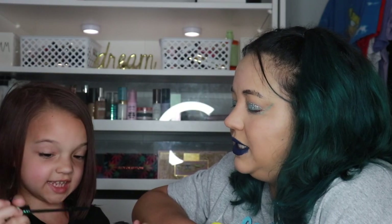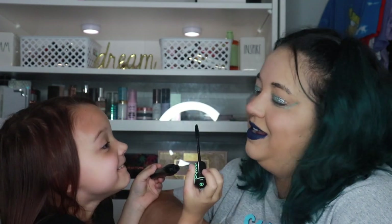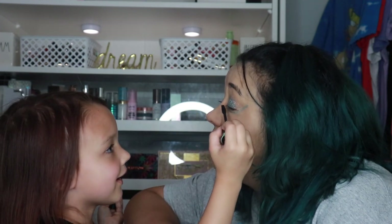All right, what's next? She's picking the mascara. You gotta be careful of my eyes! We're using the Essence Lash Princess mascara. Why are you breathing? Because I don't want you to hit me in the eye! All right, I got this. Why are you blinking? Because I have to blink — you're taking so long! I almost got it in your eye. They look amazing — it looks like I have fake lashes on!